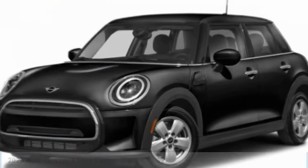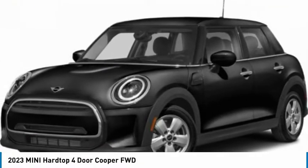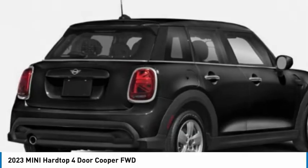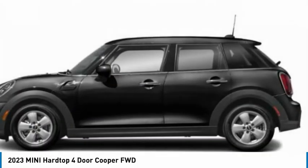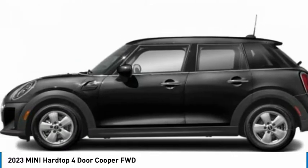Make a great choice today with the 2023 Mini Hardtop 4-Door. The Mini Hardtop 4-Door comes with agile handling and quick, precise steering that makes the Mini Hardtop 4-Door lots of fun to drive.